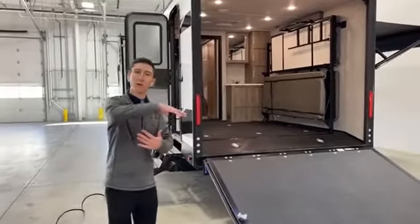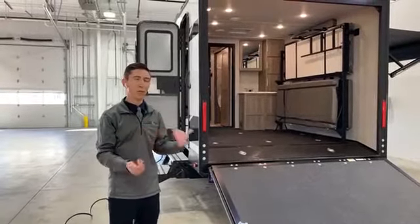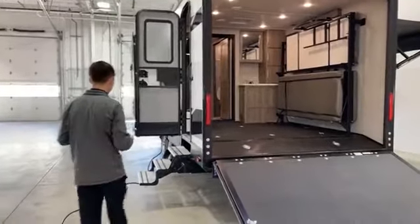We wanted to start on the inside of this model. On the last video walkthrough we covered the outside of the KZ Escape line specifically. We want to make sure you like the floor plan before we go into in-depth detail on what makes a Grand Design a Grand Design. So follow me — we're going inside.